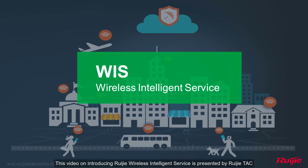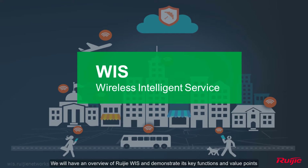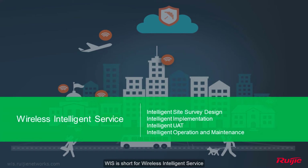This video on introducing Regeir Wireless Intelligent Service is presented by Regeir Tech. We will have an overview of Regeir WYSS and demonstrate its key functions and value points. WYSS is short for Wireless Intelligent Service — a cloud-based solution designed to simplify and optimize wireless project delivery.